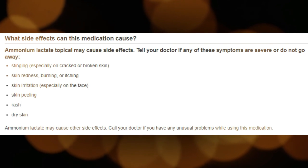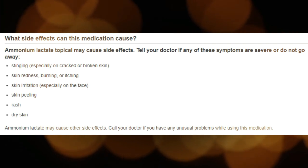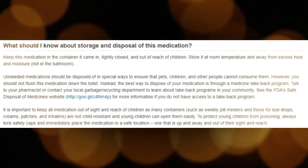What special precautions should I follow? Before using Ammonium Lactate, tell your doctor and pharmacist if you are allergic to Ammonium Lactate, any other medications, or any of the ingredients in Ammonium Lactate cream or lotion. Ask your pharmacist for a list of the ingredients.